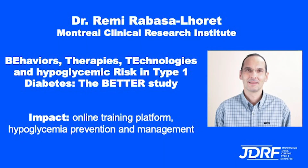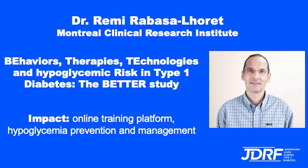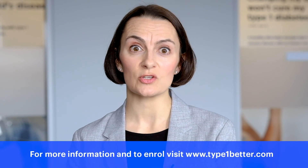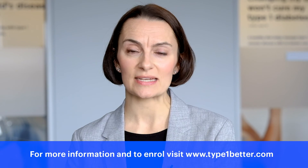Last but not least, in Montreal, JDRF is supporting Remy Rabasa-Lhoret and colleagues, whose team is building an online training platform and a registry all geared around hypoglycemia prevention and management. If you are a person living with type 1 diabetes in Quebec, I would encourage you to check the study out at the link below and consider enrolling.